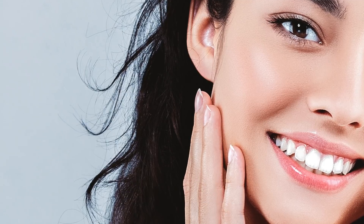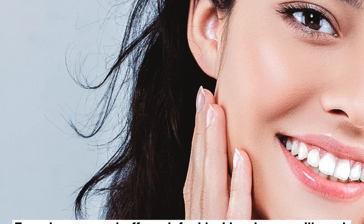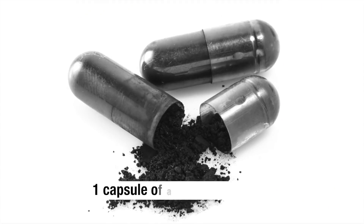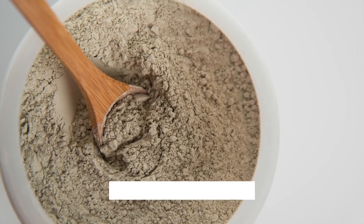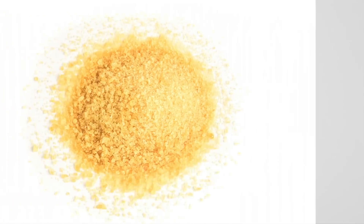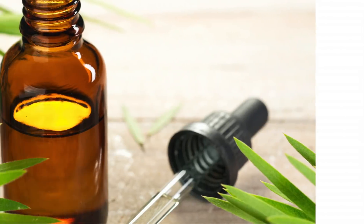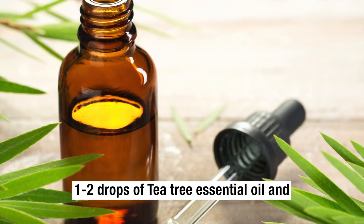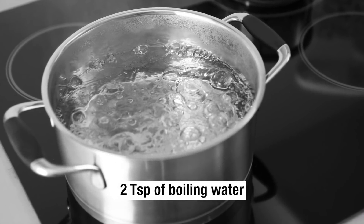Blackhead Treatment. To make a peel-off mask for blackheads, you will need 1 capsule of activated charcoal, 1 quarter teaspoon of bentonite clay, 1 teaspoon of gelatin, 1-2 drops of tea tree essential oil, and 2 teaspoons of boiling water.